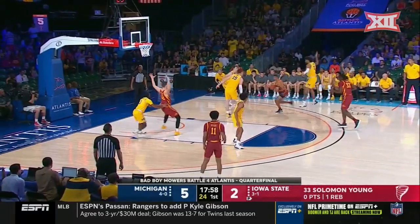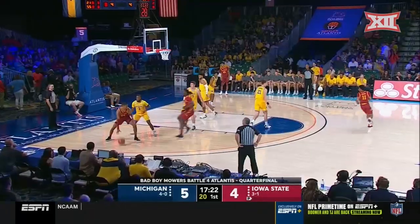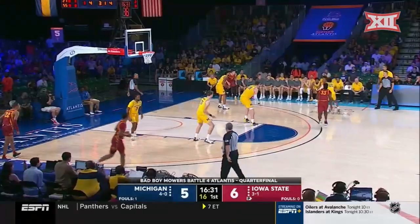Michigan with the early lead. Halliburton the crossover, and now Young, just beyond the free throw line, gets it to go. Trying to steal a couple possessions in this first half — don't be surprised, this kid is so good. Only a one-point advantage.